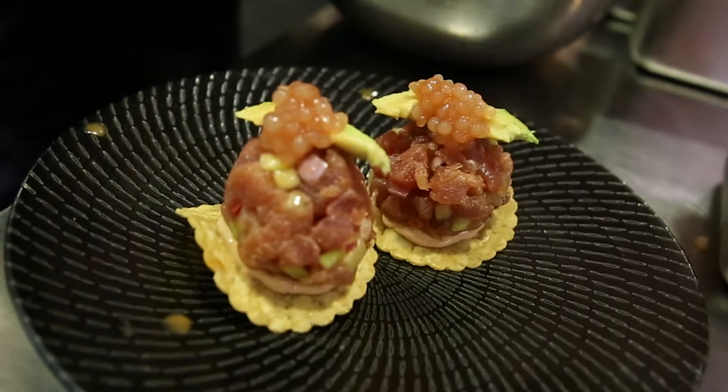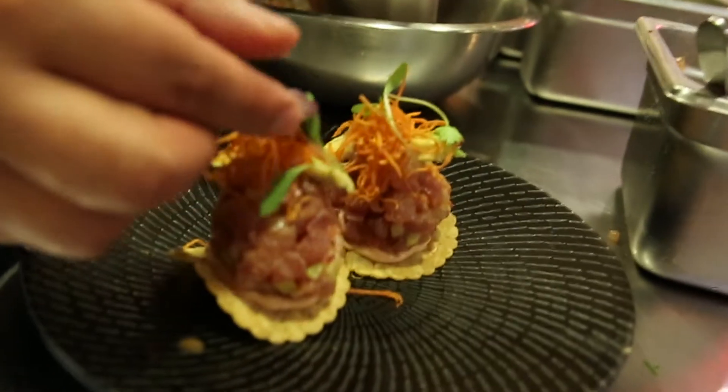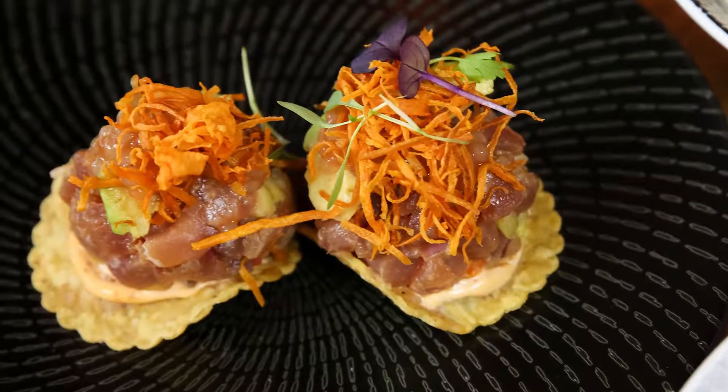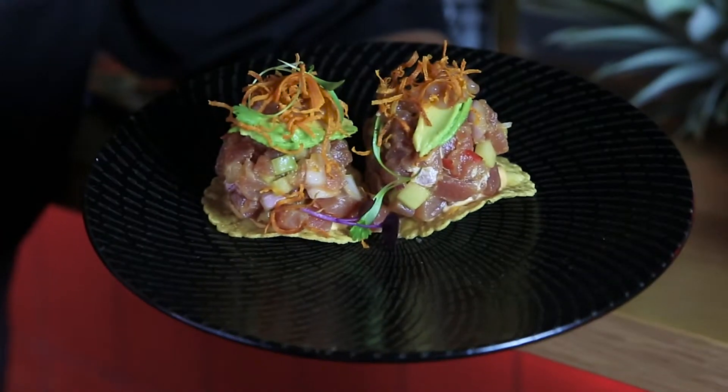It's full of flavors with a lot of influence from the Asian cuisines that immigrated to that part of Mexico, and this is how we are represented today. I think it's beautiful colors, fresh and healthy.